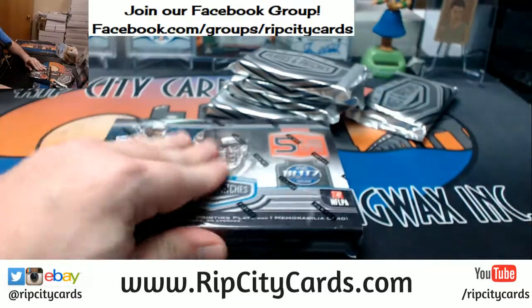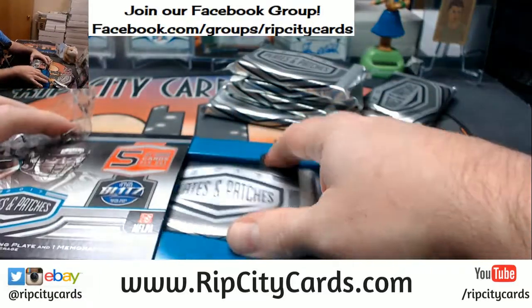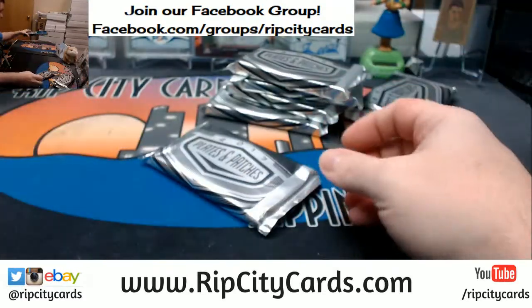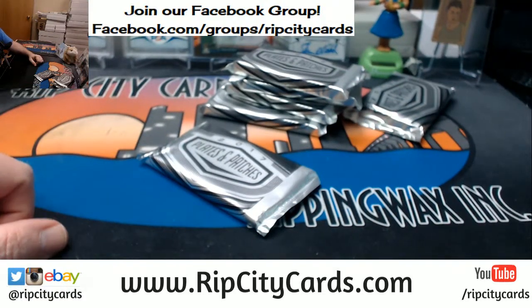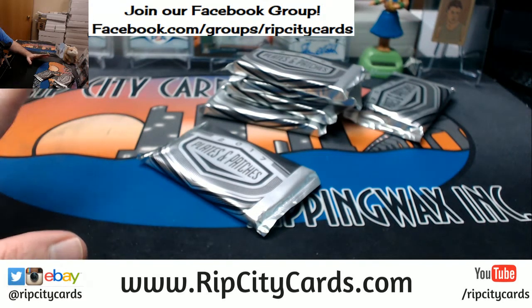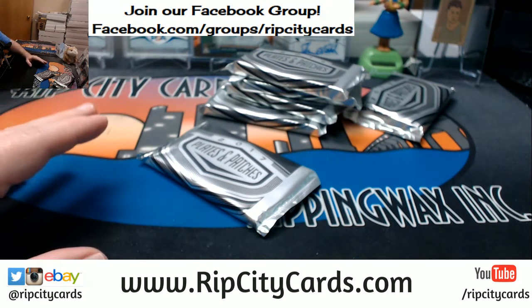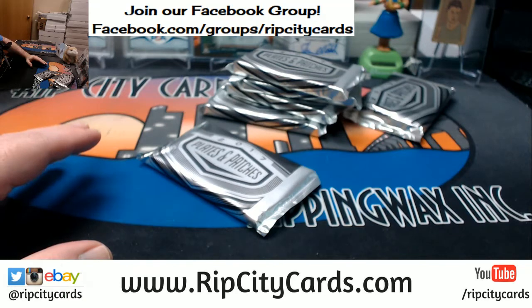Oh, that's a huge hit — that seriously may be the biggest card out of that Certified Cuts box. Chris Fitz, I mean we are like halfway to considering just not even bothering with breakers.